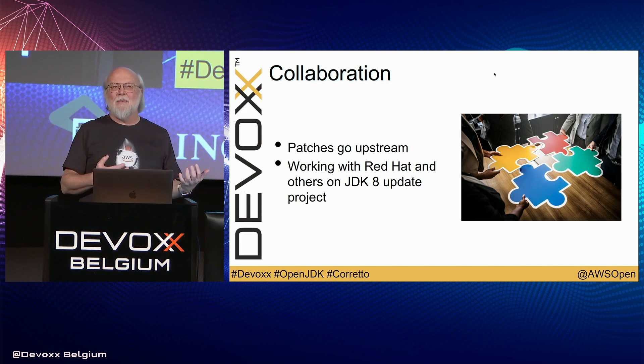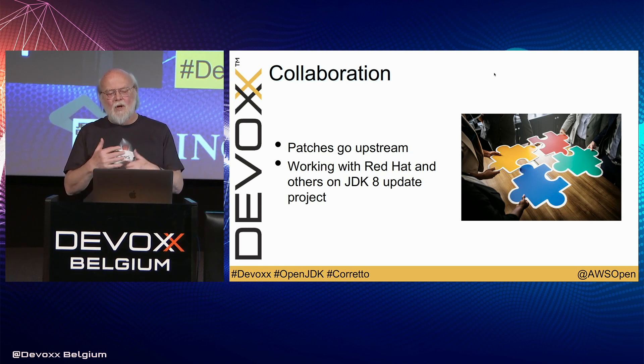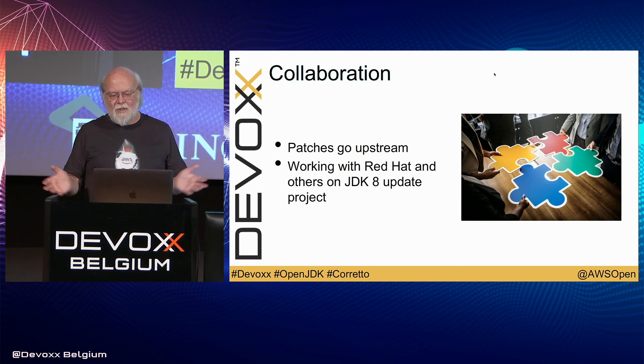Historically, Amazon's not been as good at collaborating as we should be in open source projects, and I kind of apologize for that. But with Corretto, we will be changing all of that. All of our patches will go upstream. We will be working with the community really heavily on fixes of various sorts. We will also be working with Red Hat and others on the JDK update project.